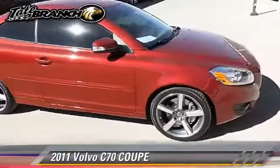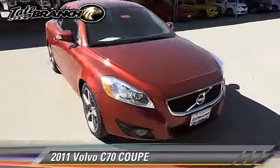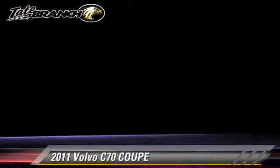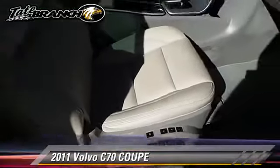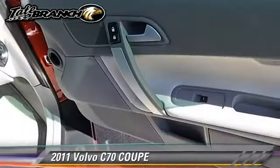This Volvo features dual power seats, alloy wheels, and tilt wheel. Safety features include dual front airbags, fog lights, and traction control.